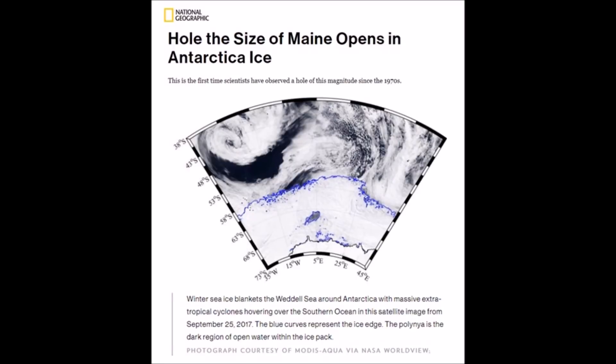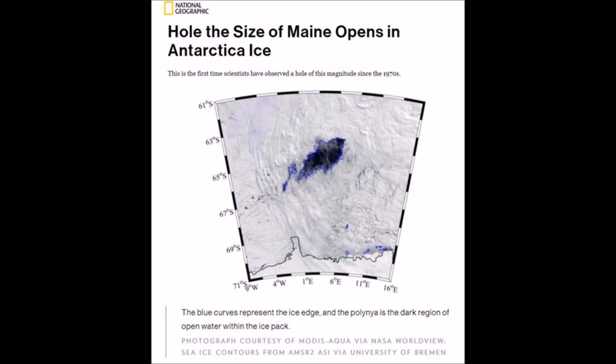Good afternoon, everyone. A 31,000 square mile hole opens in the Antarctic sea ice.